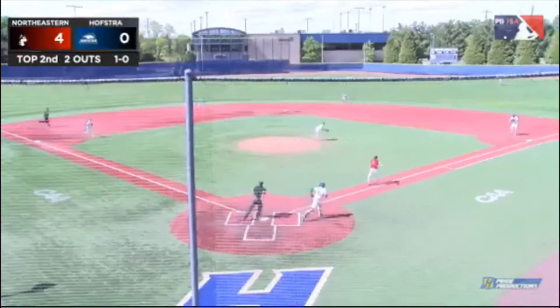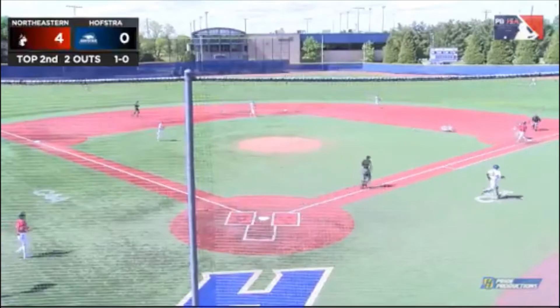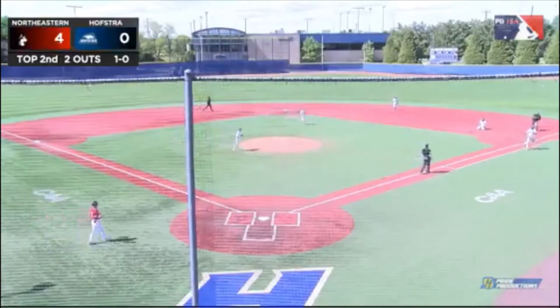1-0 on the way, he's hit right back at the middle, hits O'Halen in the shin. He'll try to field it on his own and underhands to first in time!